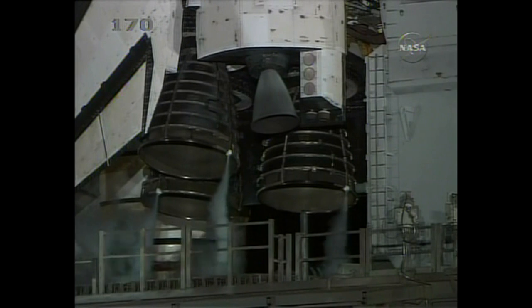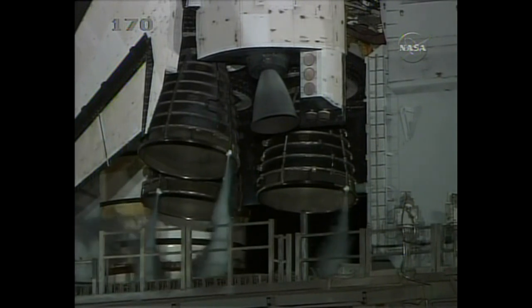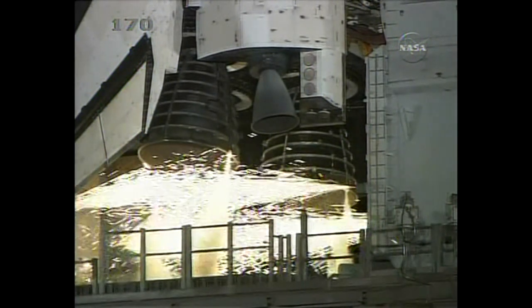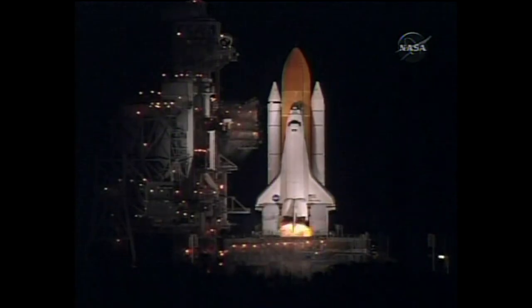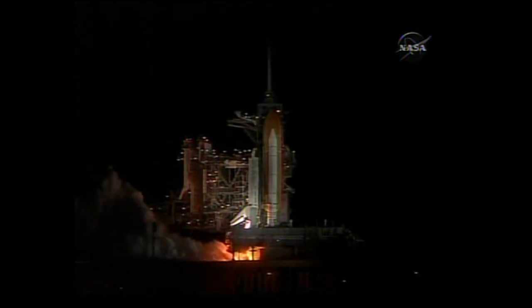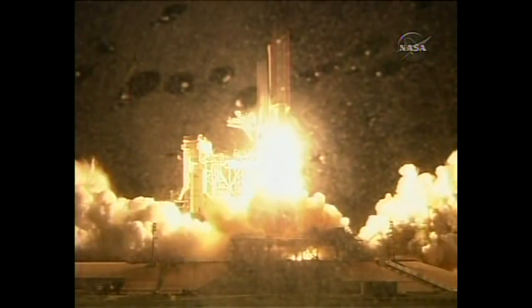T-minus twenty-two seconds. T-minus fifteen seconds and counting. Ten seconds. We have a go for main engine start. Six, four, three, two, one. We have booster ignition and liftoff of the space shuttle Discovery, lighting up the nighttime sky as we continue building the International Space Station.